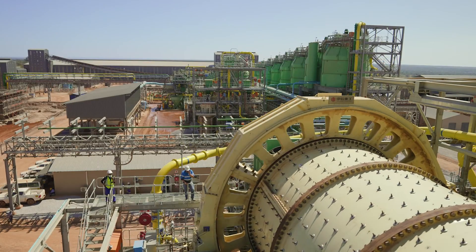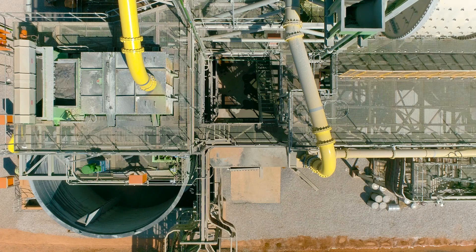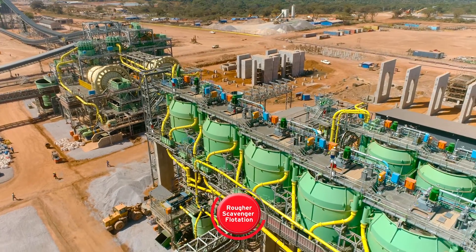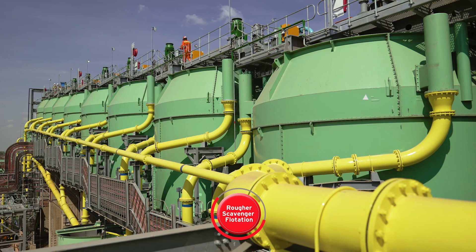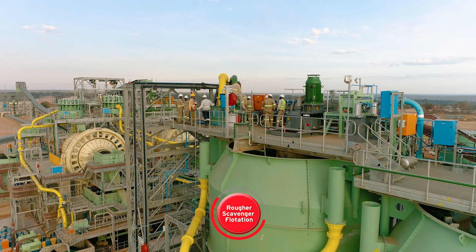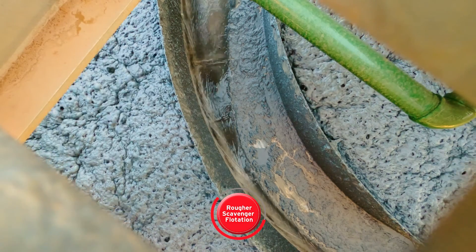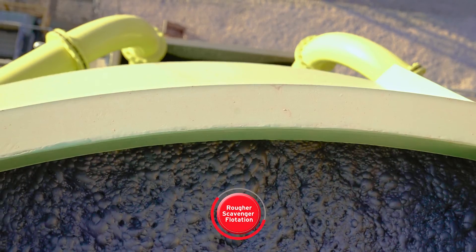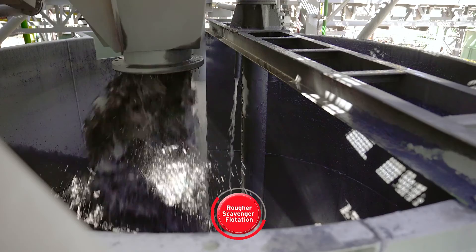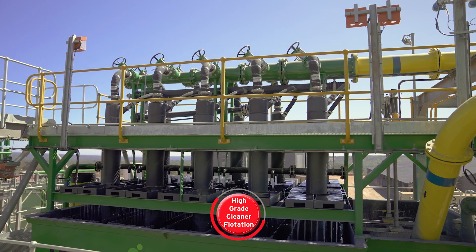With the mechanical processes complete and the ore finally ground, the chemical processes are ready to commence. The material moves into the rougher scavenger flotation circuit, where reagents are added to the milled slurry. The slurry is then pumped to the flotation cells, whereby low-pressure blower air is introduced, and the copper sulphide minerals attach to the air bubbles and float to the top of the flotation cell. The fast-floating and liberated copper sulphide particles are recovered onto the rougher flotation concentrate, then moved to the high-grade cleaner flotation.